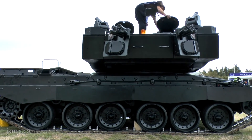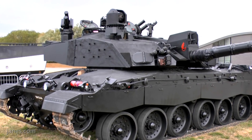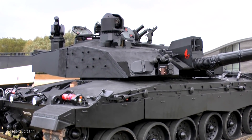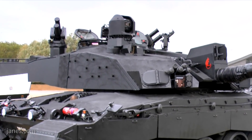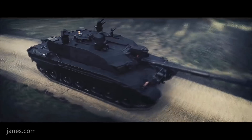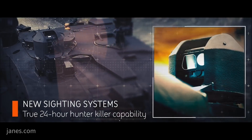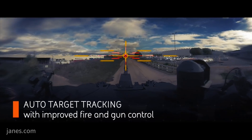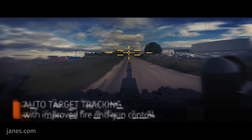The most noticeable external element of the Black Knight, which represents the maturity of BAE's proposed solutions, is the commander's sight on the right side of the turret. The sight includes both thermal and day channels and is understood to include technology used in the French Jaguar reconnaissance vehicle. This potentially gives the Black Knight the ability to detect targets at a range of 15.4 kilometres and identify them at 4 kilometres, giving the vehicle the ability to see first and act first.